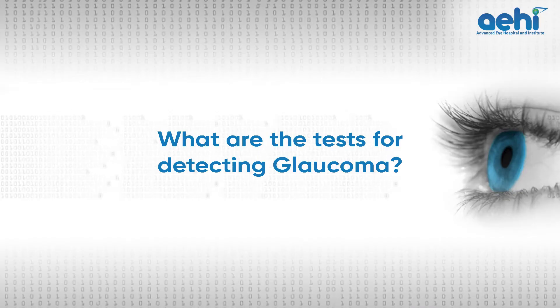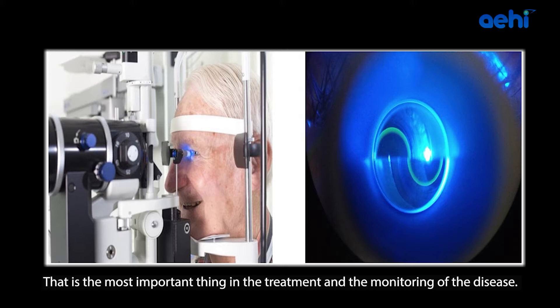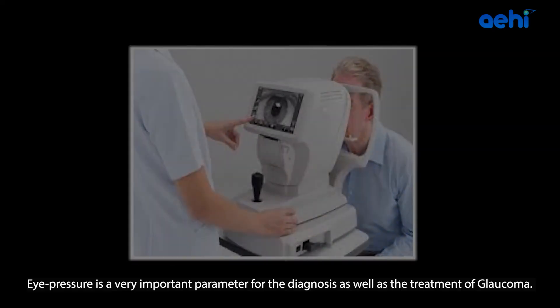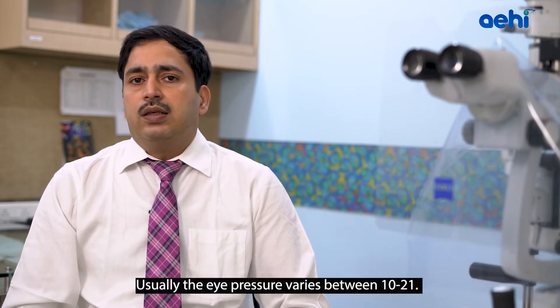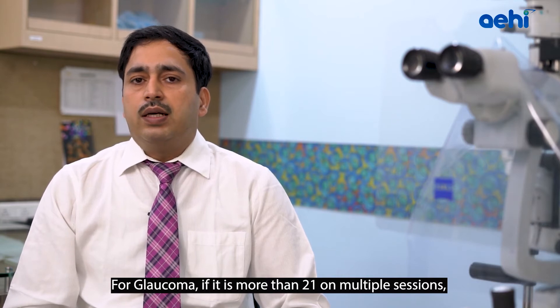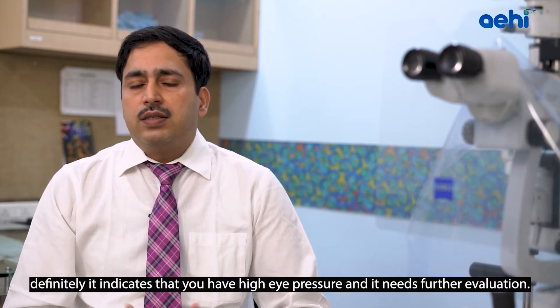First, we check the eye pressure — the most important parameter in the monitoring of the disease. We check eye pressure with the help of an applanation tonometer, or in routine checkup with a non-contact tonometer. Eye pressure normally varies between 10 to 21. More than 21 is the cutoff for Glaucoma. If pressure exceeds 21 on multiple sessions, it indicates high eye pressure and needs further evaluation.